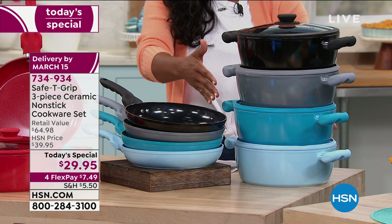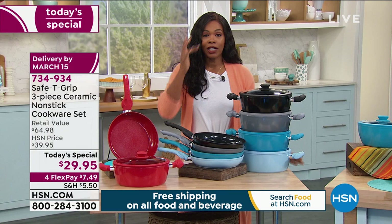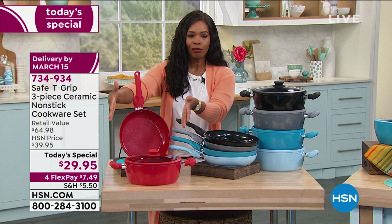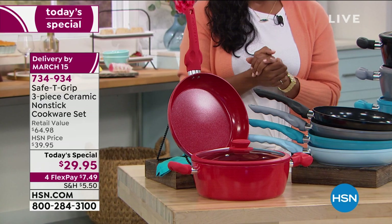Don't forget the lid, and don't forget you're also getting that 10-inch fry pan to go along with it. The value here is unmatched — great cookware can be very expensive. The retail value on this is almost $65, but you're getting the whole set today for $29.95. You've got it on FlexPay, which means you can use any major credit card, spread the payment out, and spend just $7.49 plus shipping and tax on your first payment.